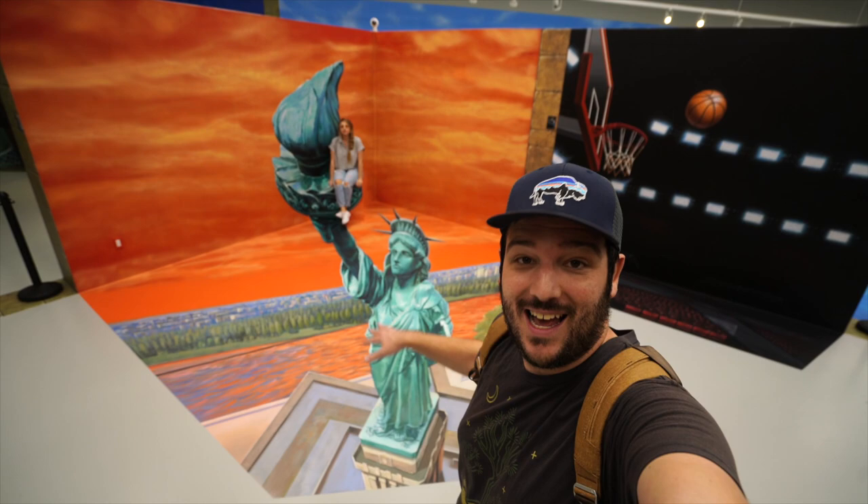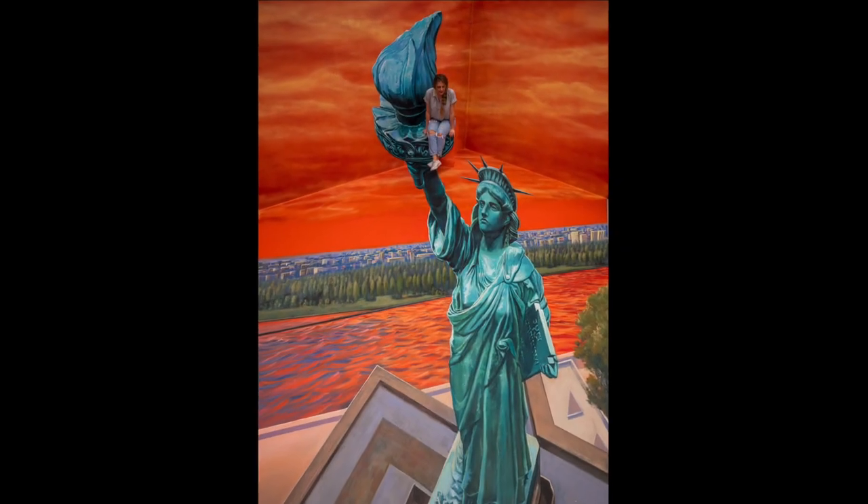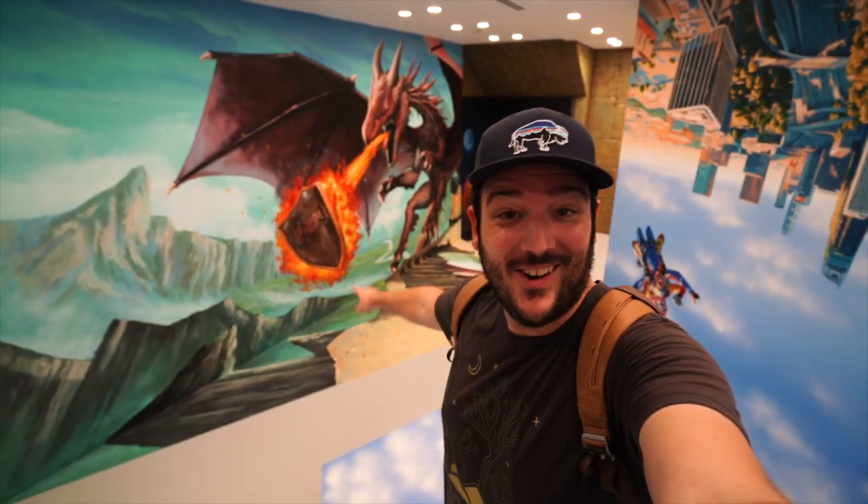Some of these are really AR driven and then there's other ones that actually just have the optical illusion painted right into the ground. I think this is my favorite one so far — the dragon breathes fire on you.